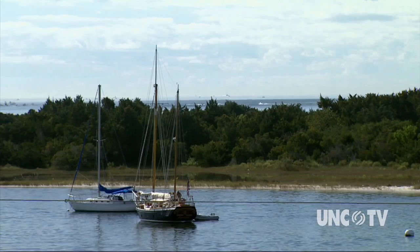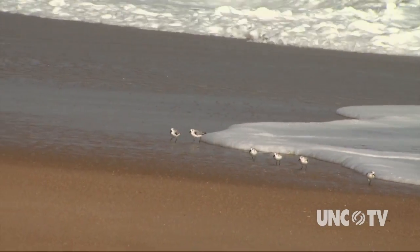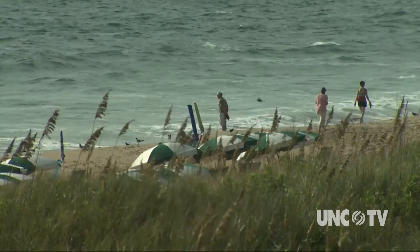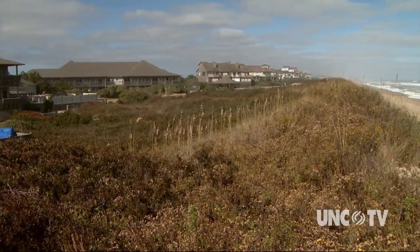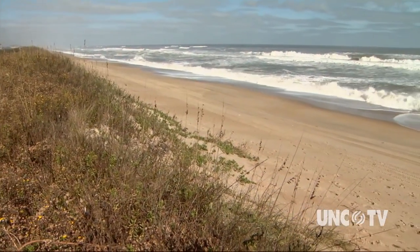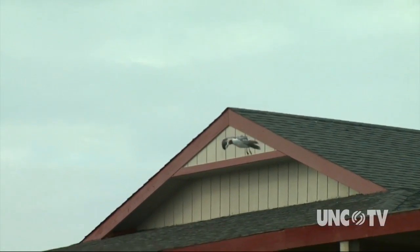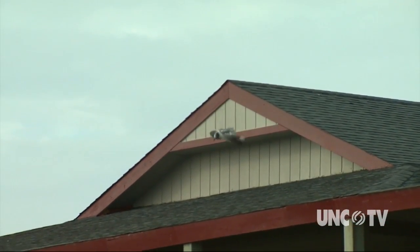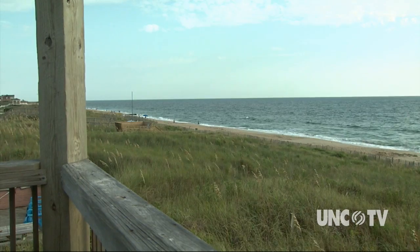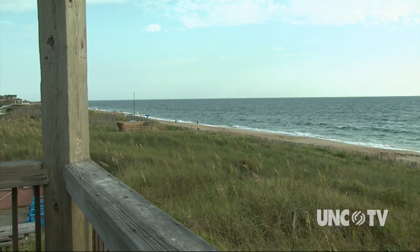As that shoreline retreats with time — say 10 feet, 30 feet — a slight change in inundation will influence those homes and property owners behind that shoreline. Having some understanding of where the shoreline is and what's influencing that change — is it storms, is it waves, is it because you're on the Intracoastal and all these boats are going through — there are all kinds of interesting processes driving changes along the coast. If we can better understand those, you might be a better informed property owner or developer.